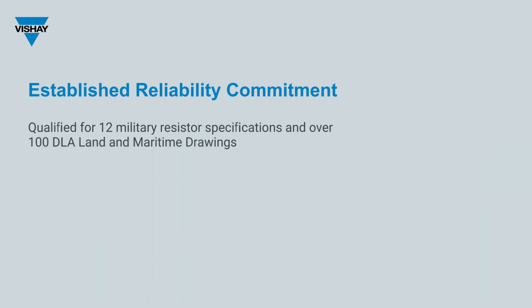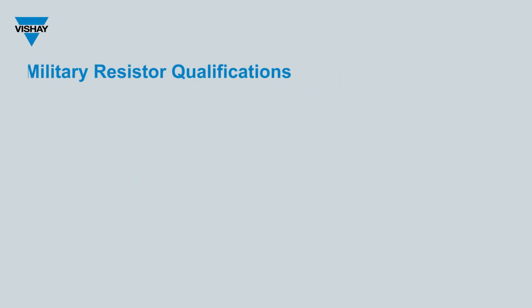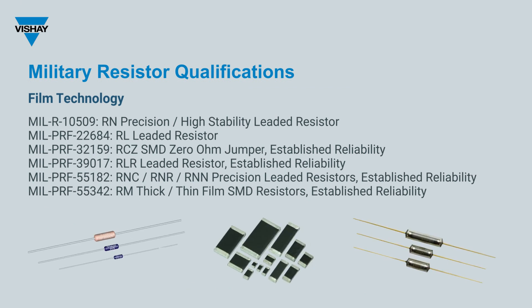In total, Bechet is qualified to 12 military resistor specifications and over 100 DLA land and maritime drawings. Bechet is also further expanding qualification to the M55342-14 drawing and lower ohmic values across all slash sheets. Bechet's military qualification includes leaded and surface mount film chip resistors. Leaded film resistors include general specifications, high-stability precision resistors, and established reliability versions. Bechet also offers established reliability zero-ohm jumper resistors in both thin and thick film surface mount MIL-PRF 55342 resistors.